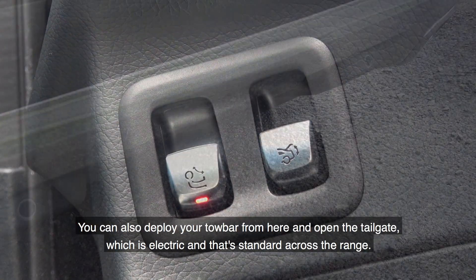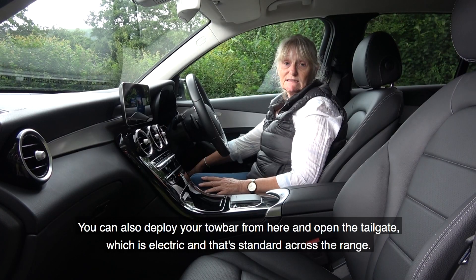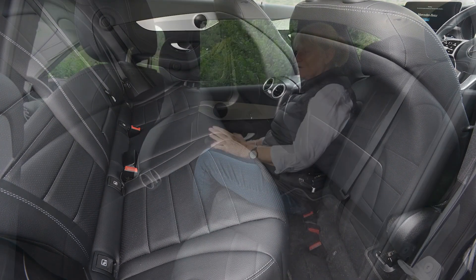You can also deploy the tow bar and open the tailgate from here — the electric tailgate is standard across the entire GLC range.